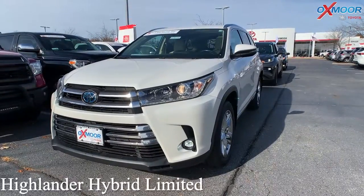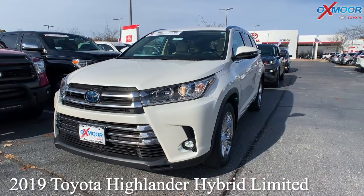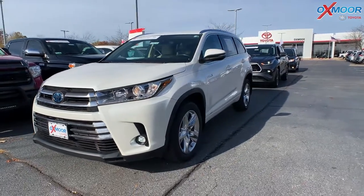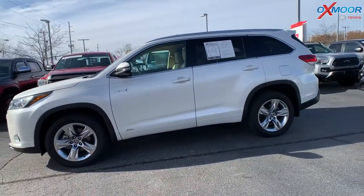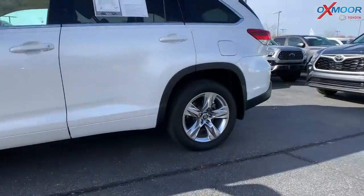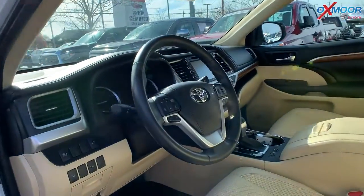This is a 2019 Toyota Highlander Hybrid Limited, and this one is all-wheel drive. That exterior color is in Blizzard Pearl, and you are going to have your alloy wheels. This one has a Clean Carfax and one previous owner.